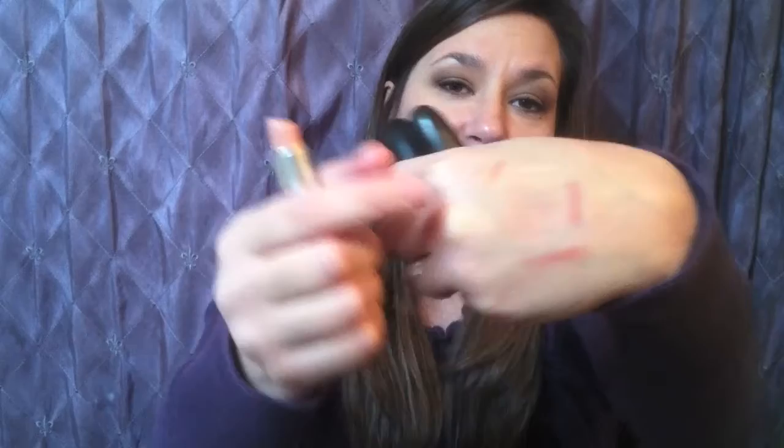Then I have three MAC lipsticks — three of my favorites, all in different finishes. The first one is Creme de Nude, which I'm sure a lot of you have heard of — it's nude, this one right here. Then I have Politely Pink, which is not a nude but a very light pink color — this one right here in the middle. And then I have Blankety, which is a dark nude and it's matte — this one right here.